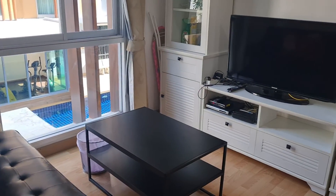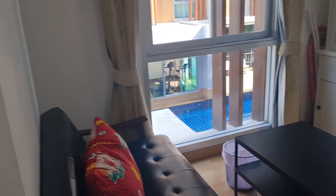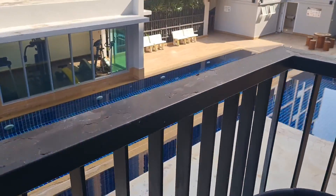I'll take you downstairs, I'll show you the washing facilities and the gym. There's downstairs toilets and places to sit and drink downstairs as well.